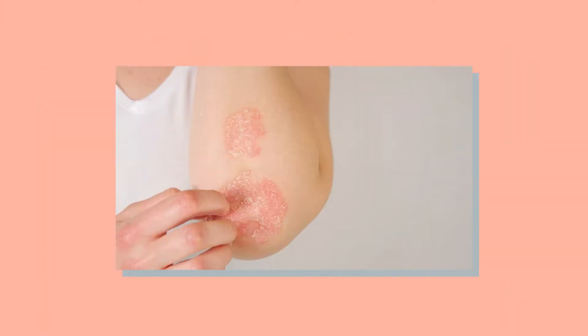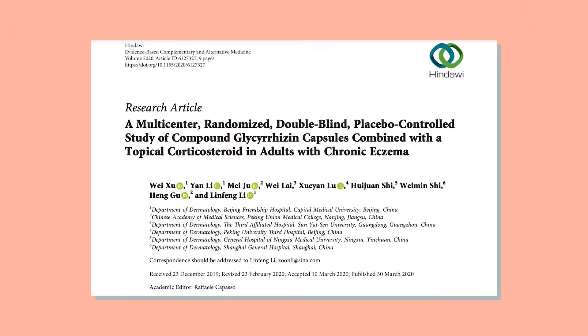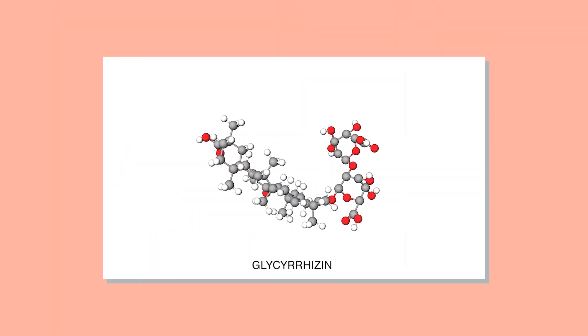In this plant power highlight, we are going to continue to talk about licorice and eczema treatment. In my previous video, I ended talking about a wonderfully designed clinical trial where all the patients were given the usual steroid treatment for eczema and then divided into two groups. The active group used the sweet molecule glycyrrhizin found in licorice, and the placebo group had no plant power. The trial concluded that there was irrefutable evidence.